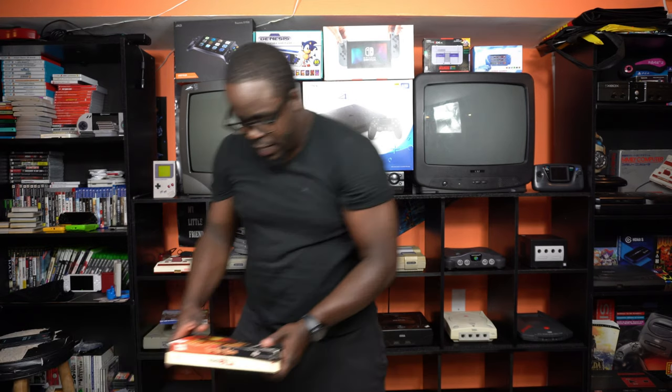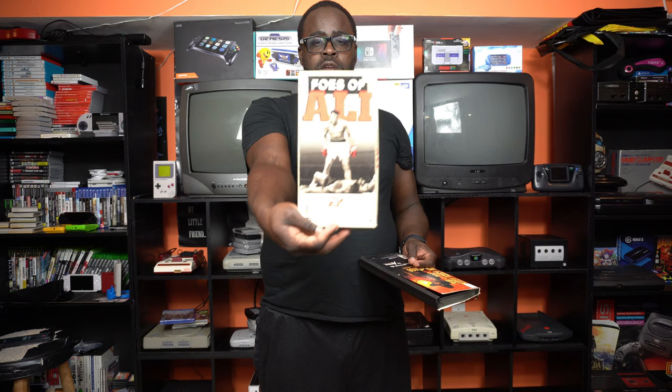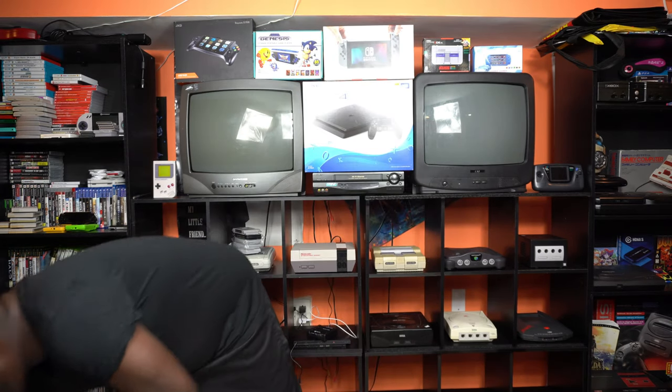I also picked up two games for the Panasonic 3DO: Mad Dog McCree — complete in the box with manuals and disc, which was pretty cool — and Foes of Ali. Both complete pickups for the 3DO.